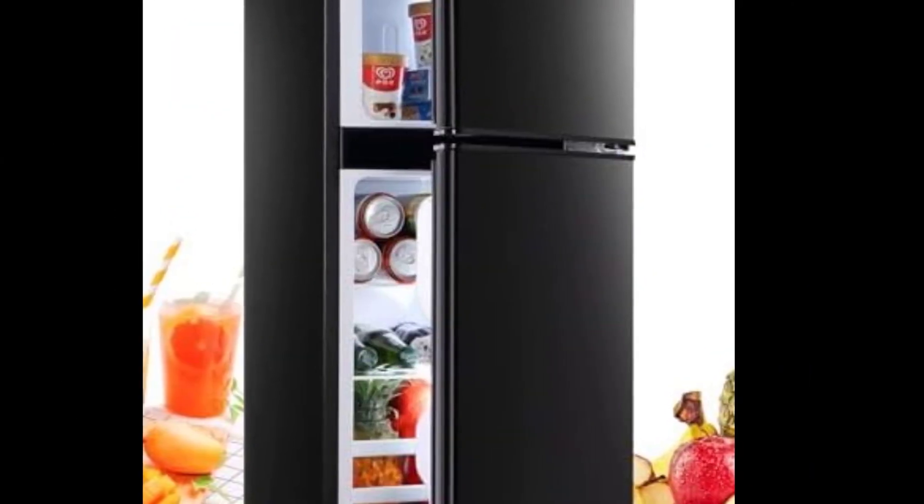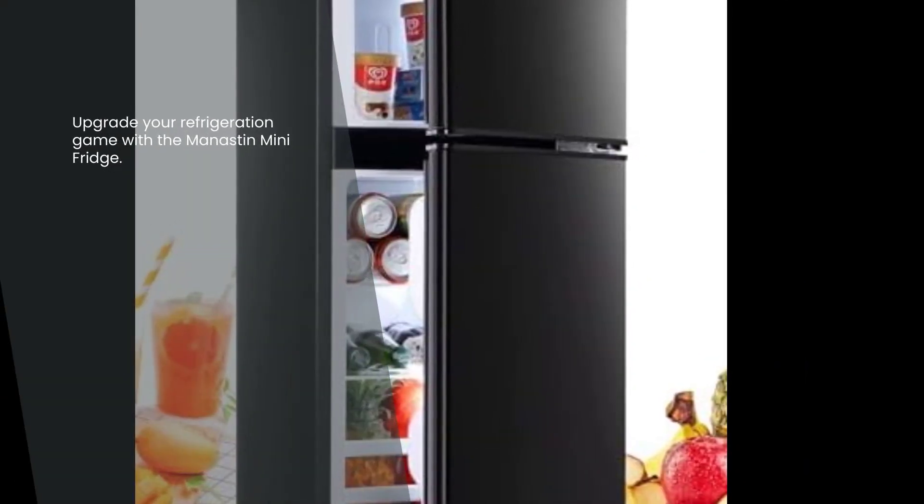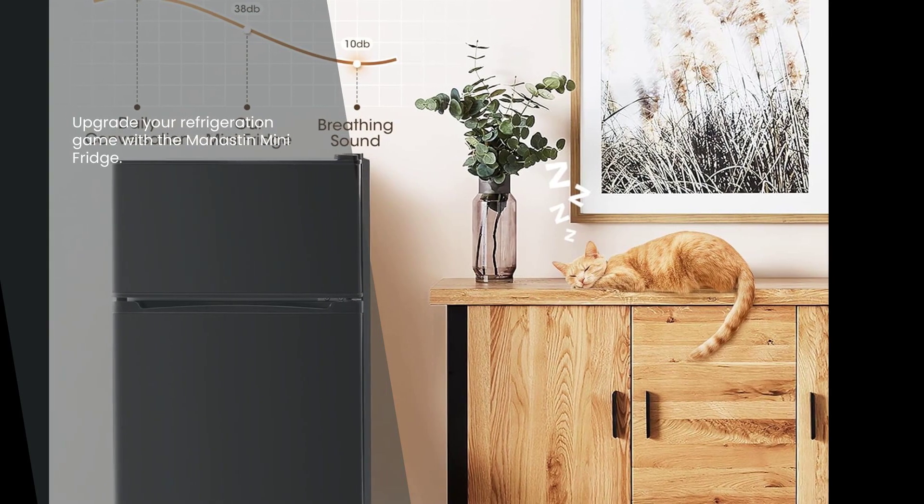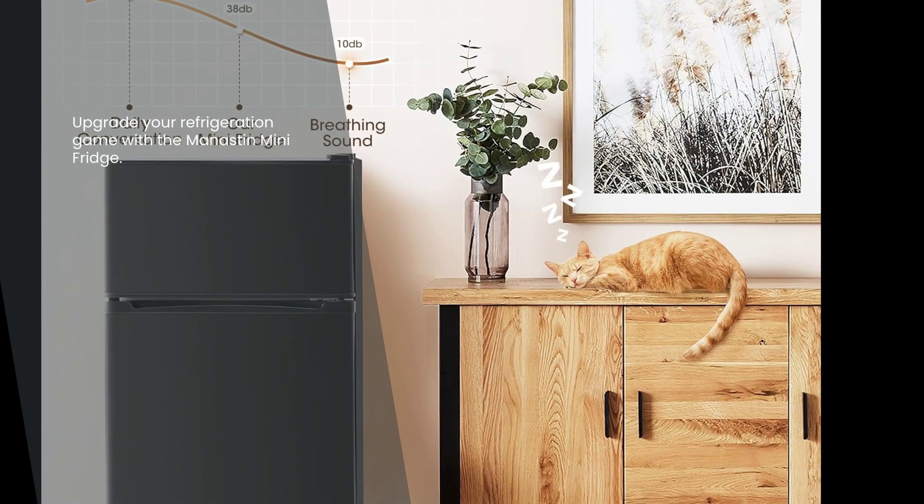Upgrade your refrigeration game with the Manistin mini fridge. Order yours today and experience the convenience and functionality it has to offer. Cheers to keeping your food fresh and your beverages chilled.